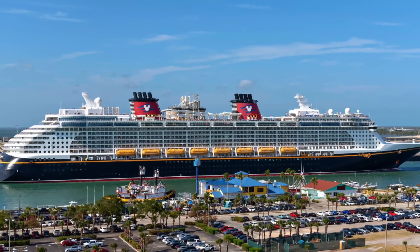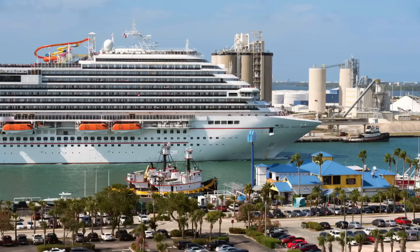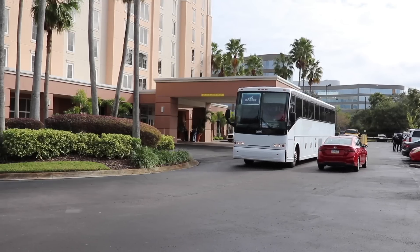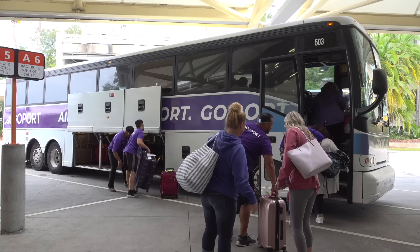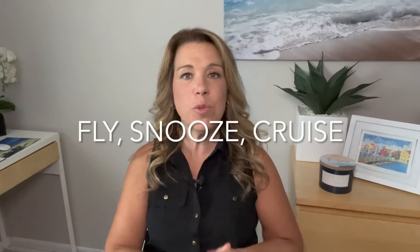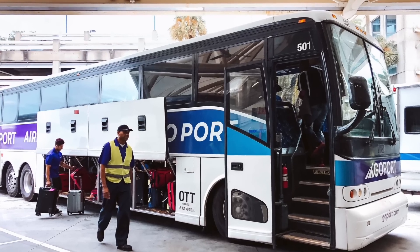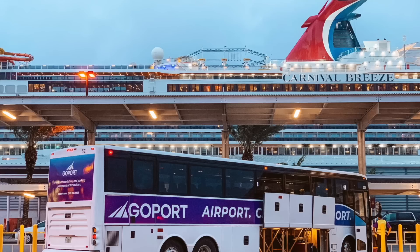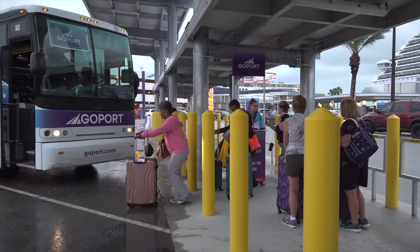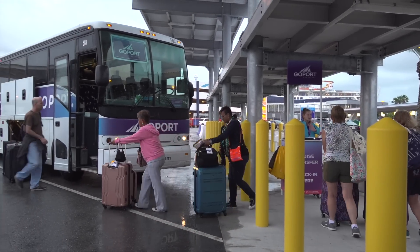If you are going on a cruise out of Port Canaveral, which is near Orlando, Florida, this portion of the video is sponsored by GoPort. GoPort is a one-stop shop for Port Canaveral cruisers offering a wide range of options: pre-cruise hotels, parking, and transportation packages. GoPort has four main packages. The Fly Snooze Cruise includes your hotel stay, transportation from the airport to your hotel, transportation from the hotel to the Port Canaveral cruise terminal, and transportation at disembarkation from the cruise terminal back to the airport.